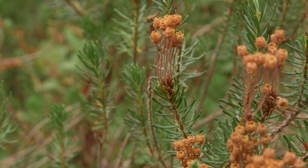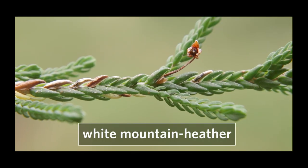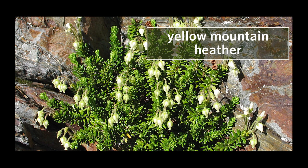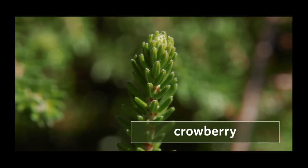Pink mountain heather can be confused with other heathers and crowberry. White mountain heather lacks a visible groove on the lower leaf surface, and yellow mountain heather is less common in the Vancouver region and has yellow flowers, and crowberry has smaller, fleshier leaves.